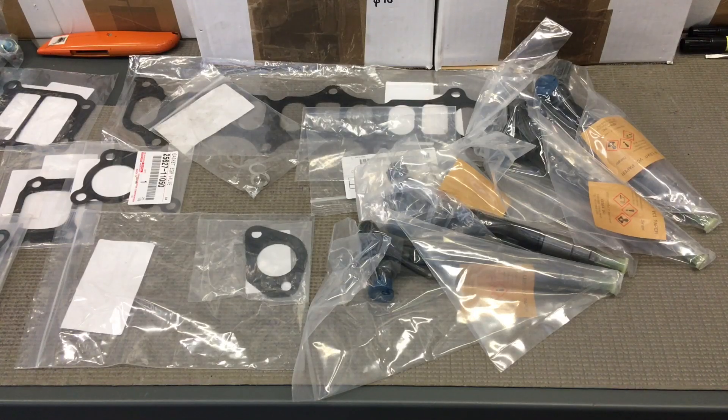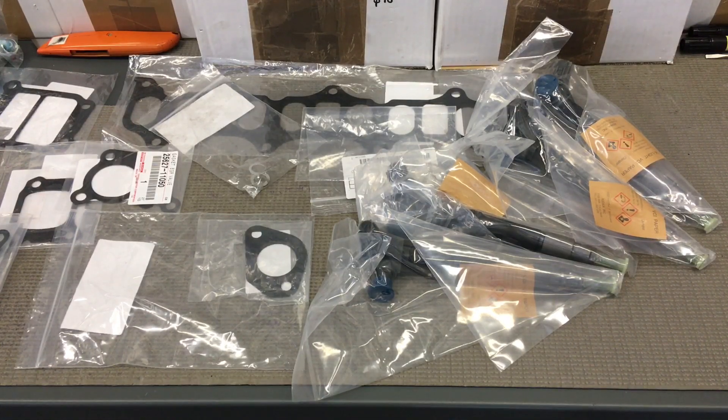Hey guys, Anthony, 4B4Diesel. Once again with some more information for you. This one's more related a little bit more into the future — well, it's not really into the future, it's still in the past but also into the future — more about the 1GD FTV engine injectors and some of the issues you may see there, and some of the maintenance you need to do that's not that different to the 1KDs really.